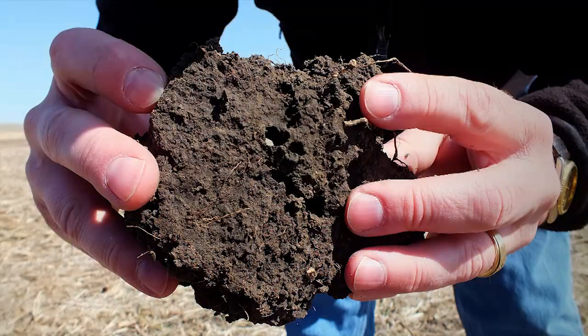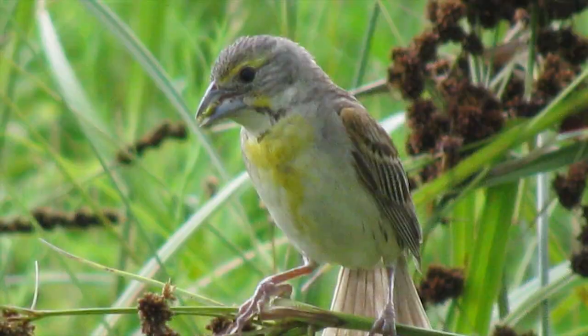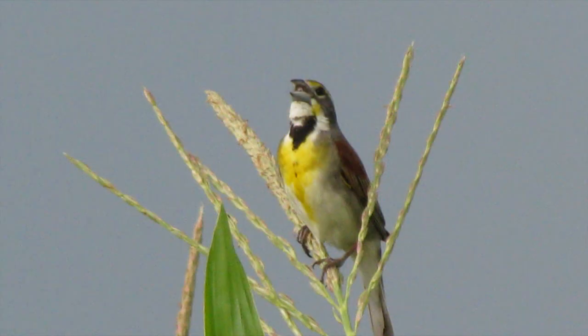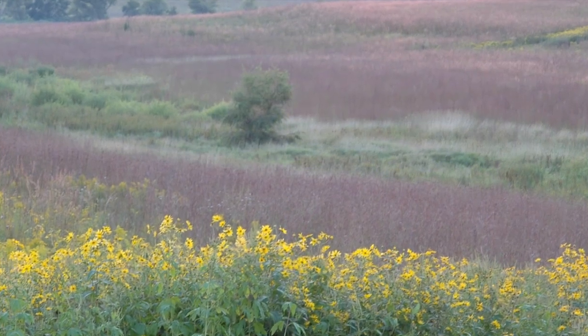If we had 10% of the landscape in prairie strips, there would be so many amazing benefits for our soils, our streams, and also birds and insects. You could really see just this amazing blend of biological diversity.